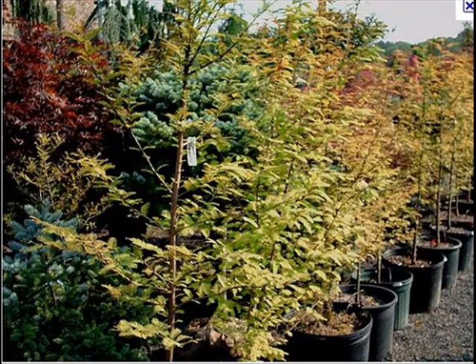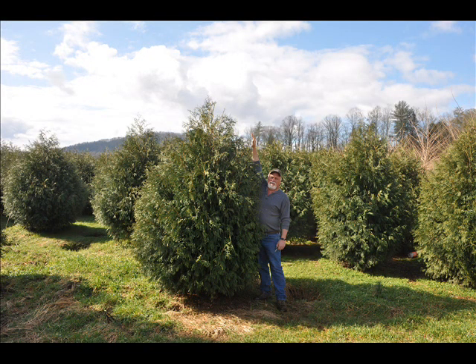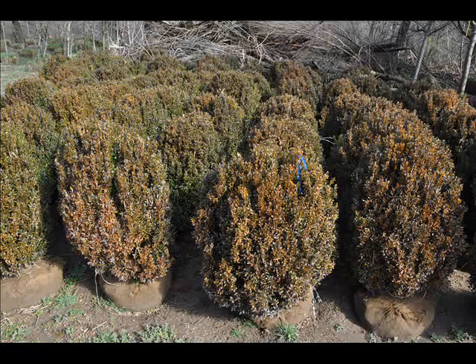We can also supply you with bald cypress, larch, and eastern red cedar. In the way of shrubs, we have arrowwood viburnums, bayberry, Blackhaw viburnums — a whole range of viburnums.